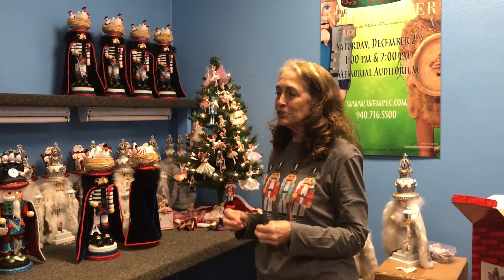I think I've showed you a little bit about what I do and put into the nutcracker so that you can get a good quality product associated with the Wichita Falls Ballet Theater.